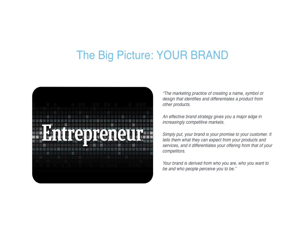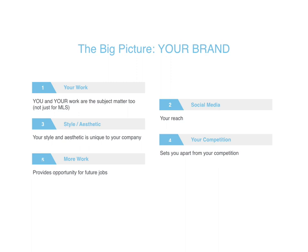Continuing with your brand — number one, your work. Your work and you are the subject matter too. The photos taken for MLS are not just for selling the real estate; they're also for selling you and your services. Social media is a big deal right now and may be the first point of contact a potential client has with your business. Your style and aesthetic is unique to your brand. Some people focus on modern home staging; others may be more rustic, industrial, or targeting millennials or boomers. Knowing your style and aesthetic is important for attracting the right clients.